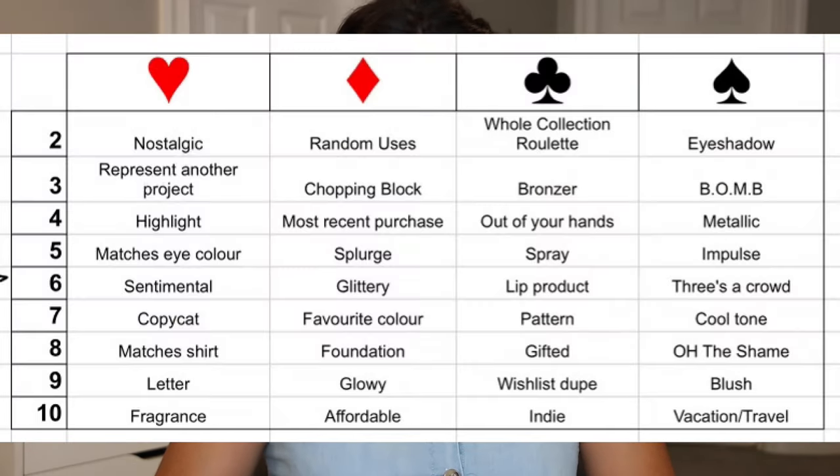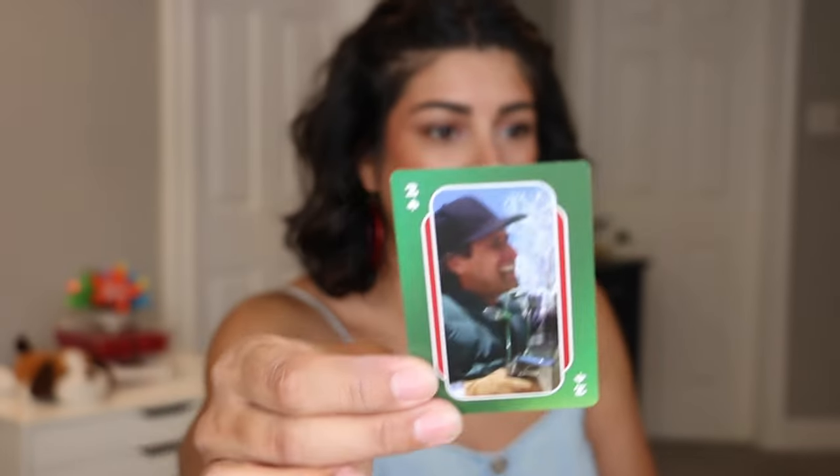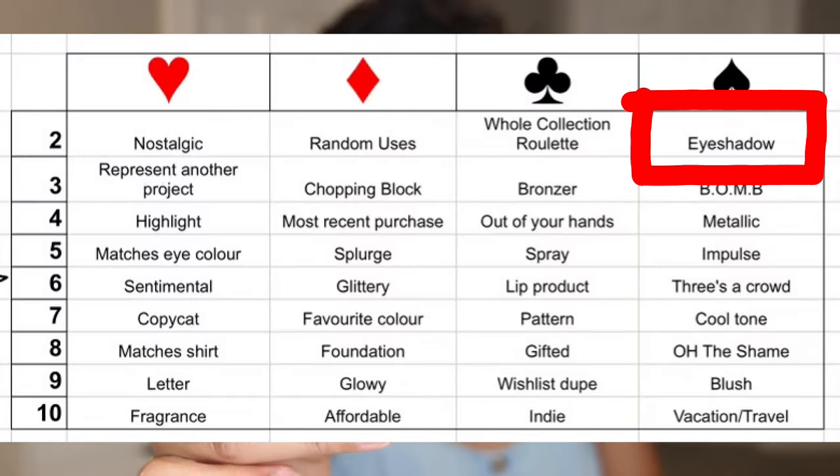So here is the moment where we will be shuffling our cards. You guys are seeing the game board — I am not. So I'm just going to shuffle a good three or four times and then we are going to pick four new cards since The Joker will be here forever. So first off, we have the Two of Spades — eyeshadow. That should be an easy one.